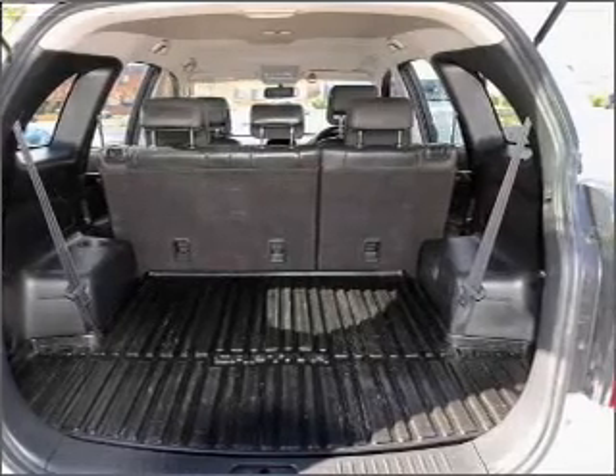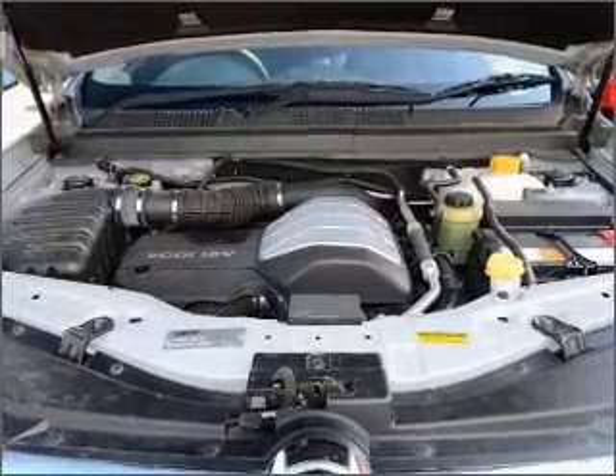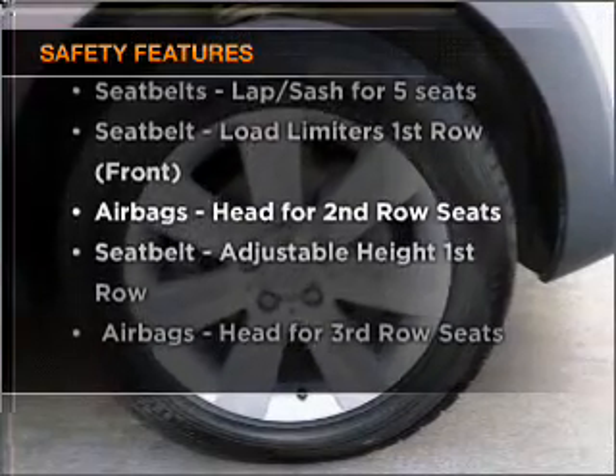Stand out from the crowd with premium wheels. Brake safely with the Anti-Lock Braking System. Rest assured, safety elements are included to provide you with a secure ride.